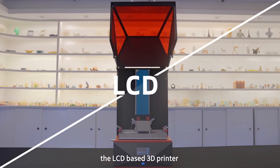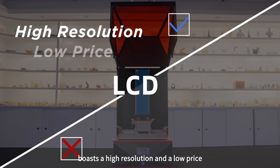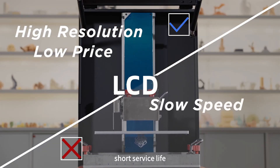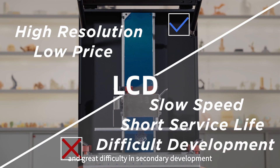The LCD-based 3D printer boasts a high resolution and a low price, but there are such downsides as slow printing speed, short service life, and great difficulty in secondary development.